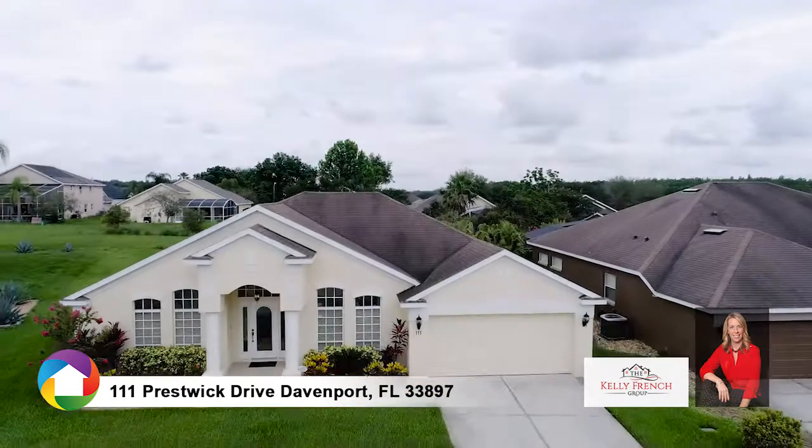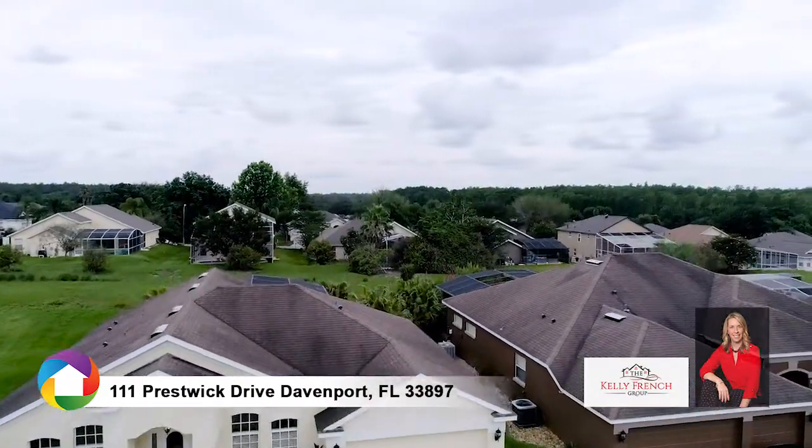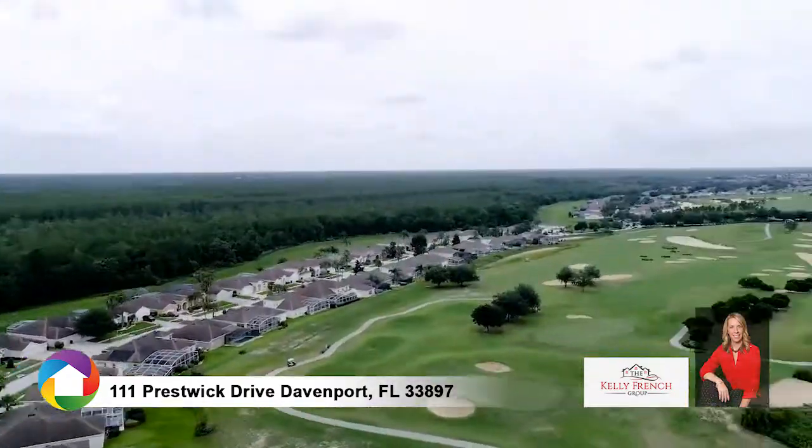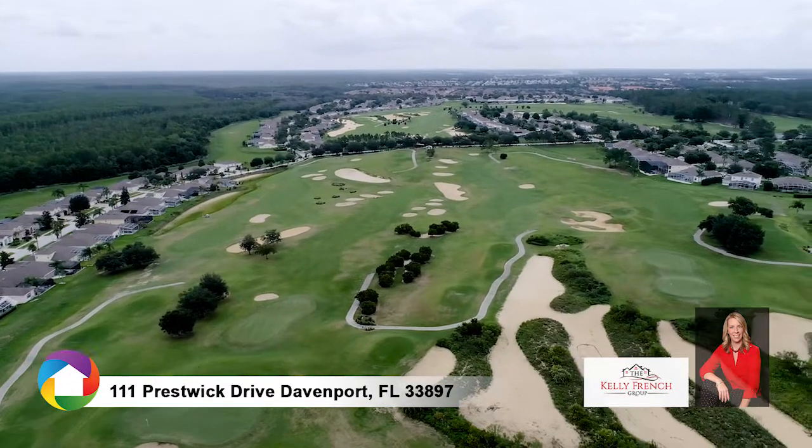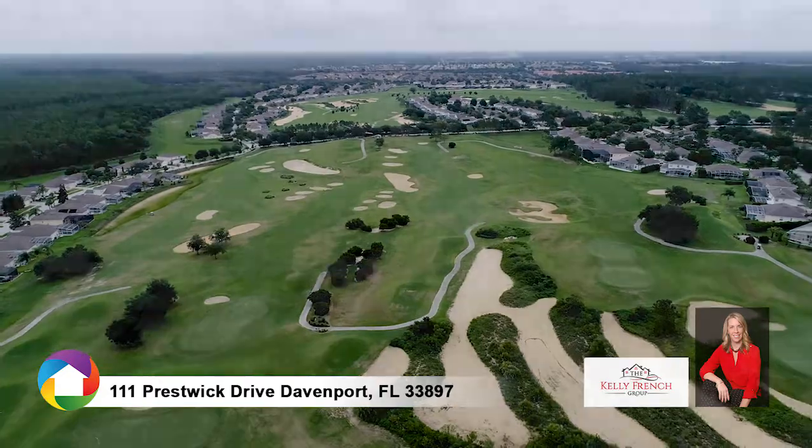Highlands Reserve features a championship 18-hole golf course, community park and playground, and is just minutes to Orlando area attractions including Disney, Universal, and SeaWorld.